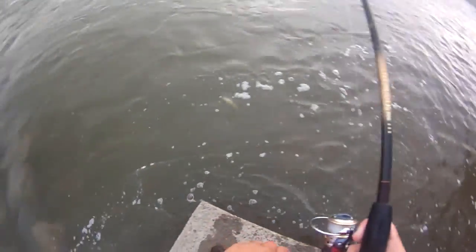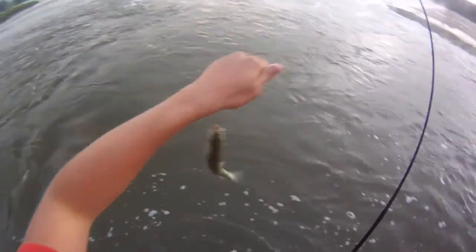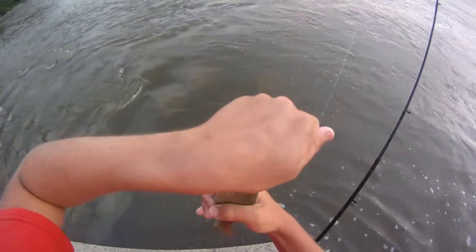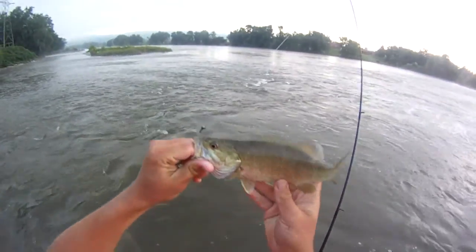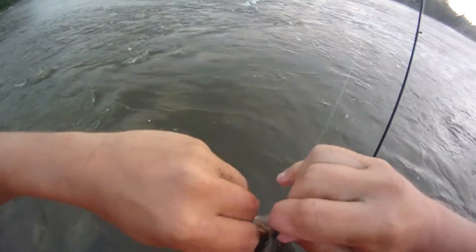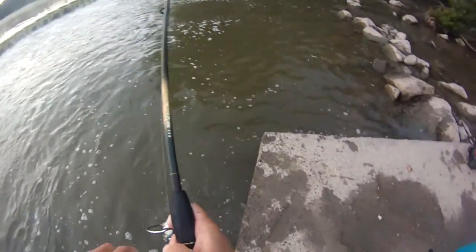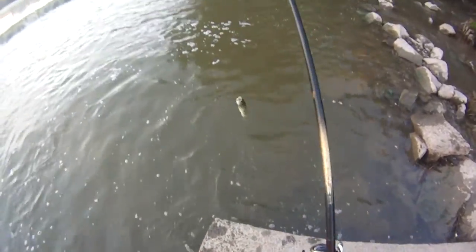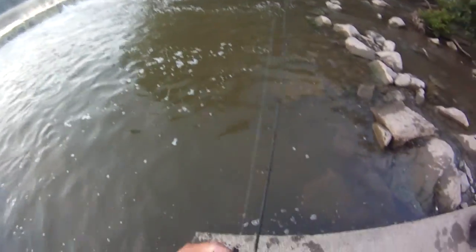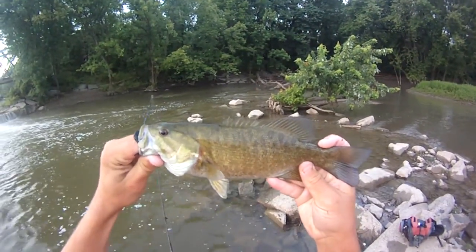This little guy hit hard. Man, I'm really tired. He hit on the same jig - probably a 10 incher, small guy. Man, feisty smallmouths today for their size. I guess the smaller ones always fight pretty hard. Big ones sometimes do too - that's my experience. He's between 11 and 12 probably.